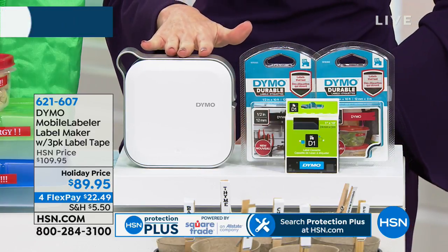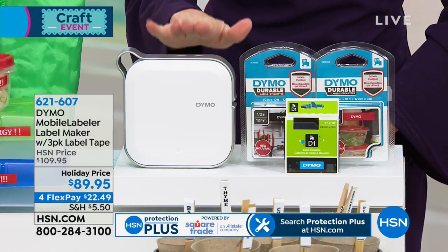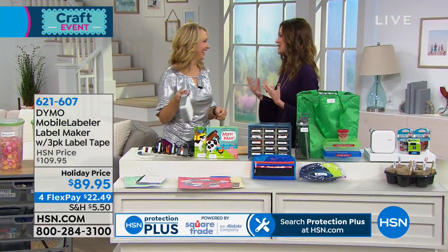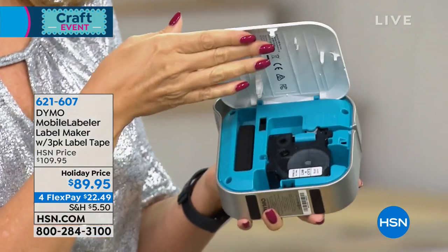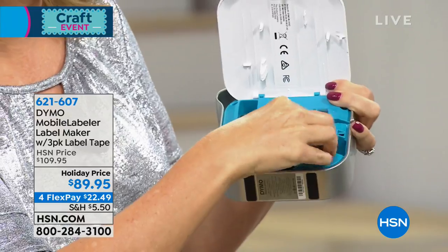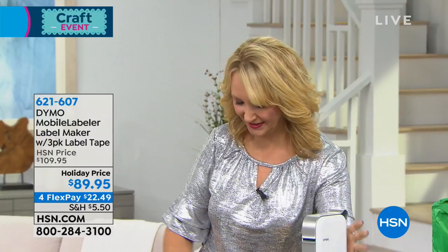This is the DYMO — so lightweight and amazing. Today we've got a great configuration: half-inch white on red tape, half-inch white on black, and it comes loaded with the full one-inch tape. You're saving $20, it's $22.49 to try it out. This is not your old label maker, and this is not your old guest — Lori Leland is here. It almost looks like a little necklace — how cool is this? You can bring it to a friend's house, bring it to a crop, and get your entire house and life organized, including your craft room.